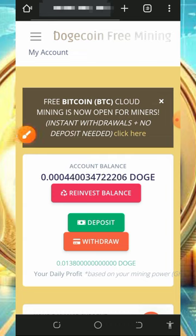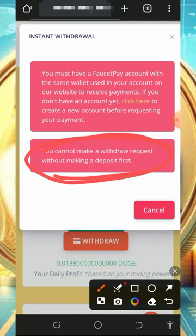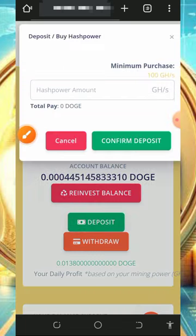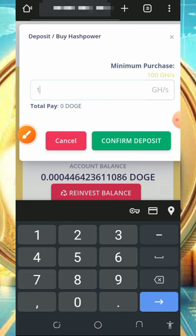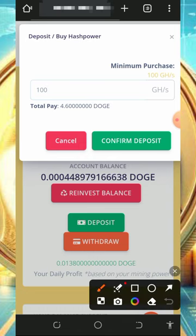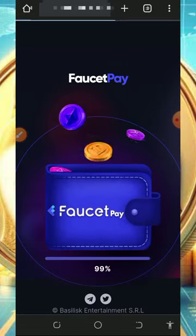If you want to purchase mining speed, tap on the 'Deposit' button. Note that on this website you must purchase at least the minimum mining speed before you'll be able to withdraw. If you try to withdraw without making a deposit, the platform will require you to purchase the minimum mining hash power first. To purchase, tap the Deposit button and enter 100 gigahash mining power, which costs 4.6 Dogecoins. Then tap 'Confirm Deposit' and it will take you to your FaucetPay account to complete the transaction.